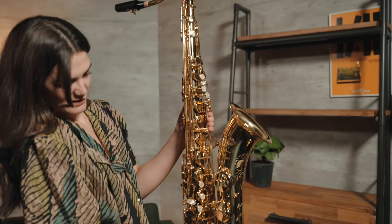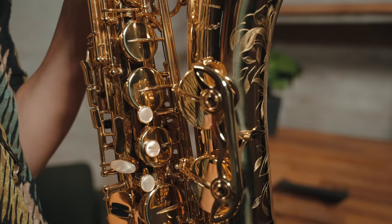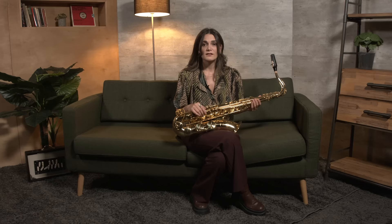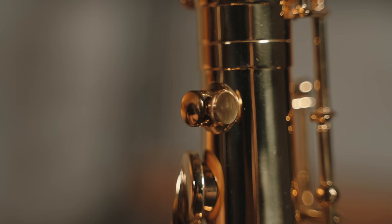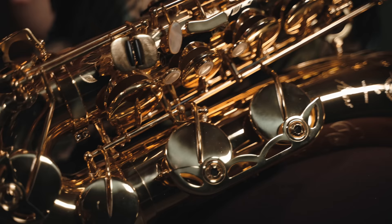This is the Selmer Axos tenor saxophone. The Axos series of the Henry Selmer Paris brand is in the rank of the professional saxophone, and yet the most affordable amongst the rest of the Selmer series. This gold-lacquered saxophone with handcrafted engraving has a rocker low part and a very profound sound.